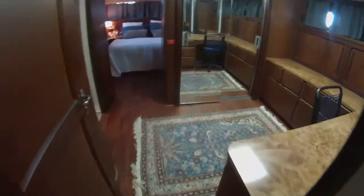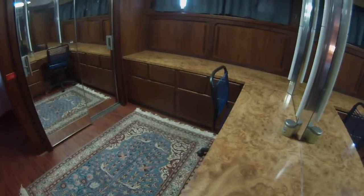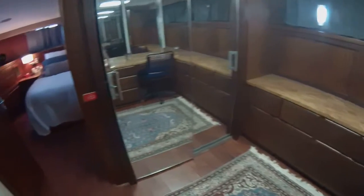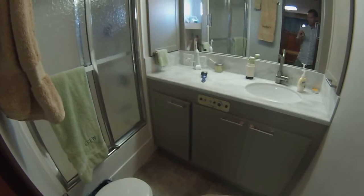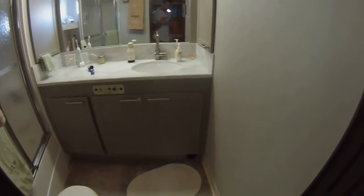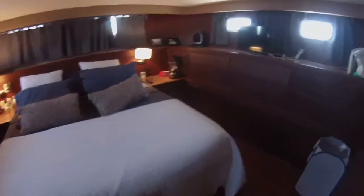Heading back, there's a spacious master stateroom with a kind of office alcove — a great place for a laptop, to do some work, or iron your pants, whatever floats your boat. Big spacious master ensuite head with all new countertops and wood flooring. It's a big full beam master.